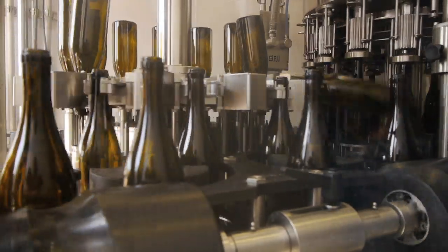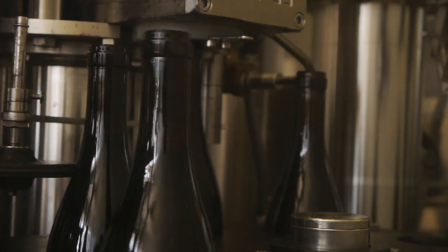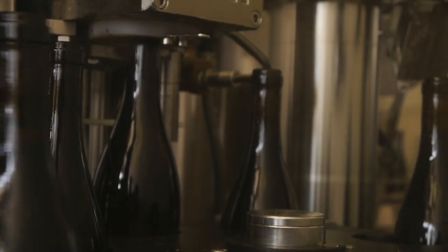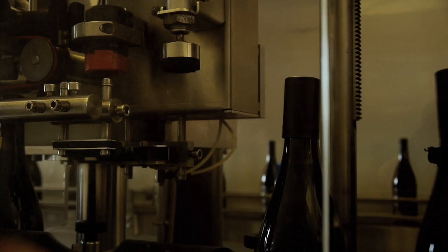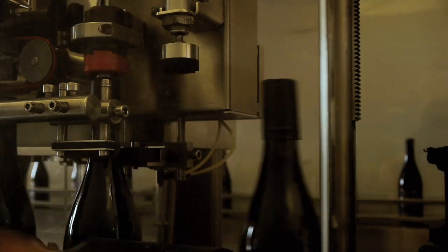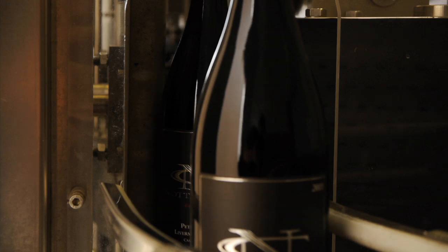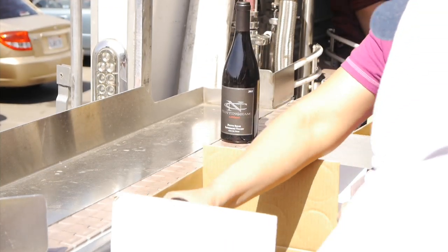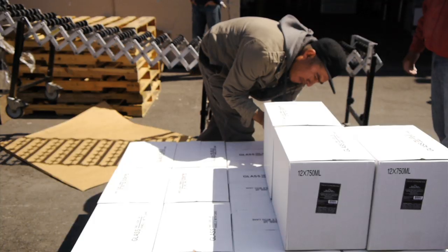Once on the line, the bottles are rolled upside down and sparged with nitrogen. This ensures that no oxygen is in the bottle while we are filling and removes any debris that may be in the bottles. After sparging, the bottles are filled with wine on a rotating filling device. Next, the wines are vacuum corked and sent to the foiler. Finally, the wine label is applied down at the other end of the line.